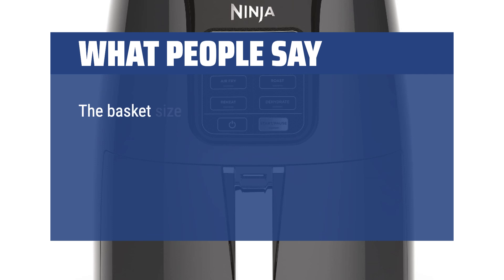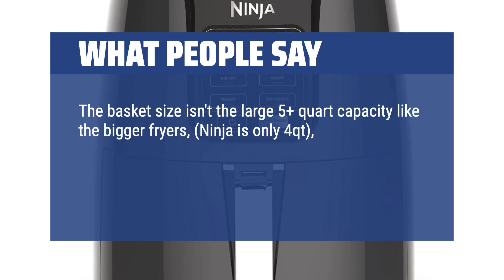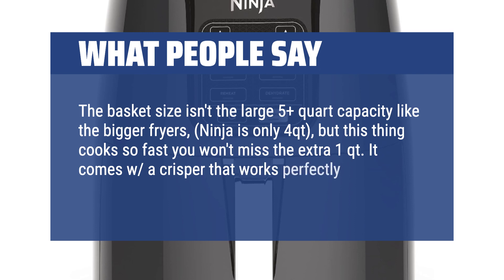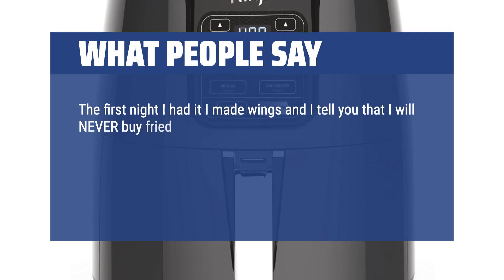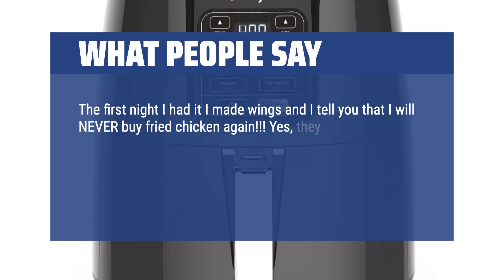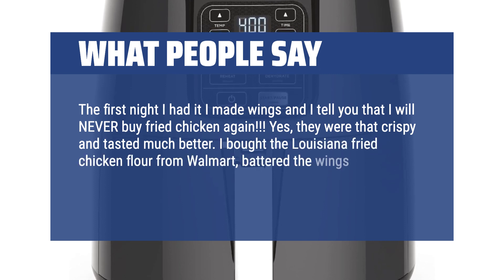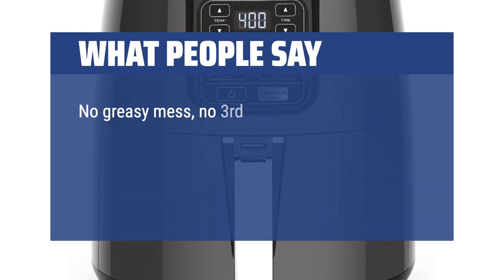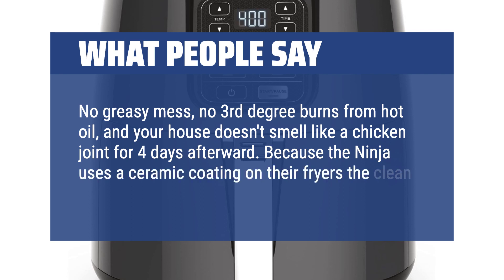What people say: The basket size isn't the large 5-plus-quart capacity like the bigger fryers — Ninja is only 4QT — but this thing cooks so fast you won't miss the extra 1QT. It comes with a crisper that works perfectly, a recipe book, and a multi-layer rack. The first night I had it I made wings, and I tell you that I will never buy fried chicken again — yes, they were that crispy and tasted much better. I bought the Louisiana fried chicken flour from Walmart, battered the wings, spritzed with a little olive oil, and had fried chicken in 10 minutes. No greasy mess, no third degree burns from hot oil, and your house doesn't smell like a chicken joint for 4 days afterward. Because the Ninja uses a ceramic coating on their fryers, the cleanup is very easy.